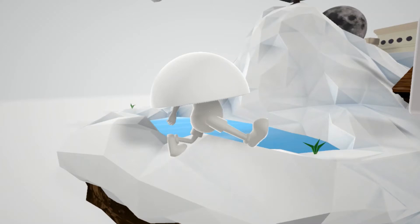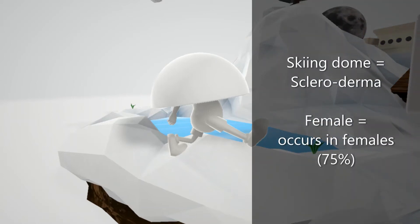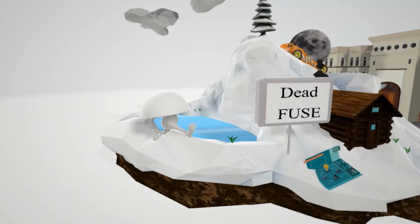This is the skiing dome — she wants to go skiing, she likes skiing. It's literally just a dome, and 'skiing dome' is for scleroderma because this scene is going to be on scleroderma. She has hair to help us remember that scleroderma occurs mainly in females — 75% female. Now let's get to the disease.